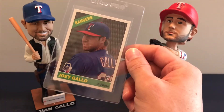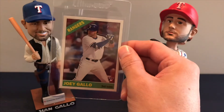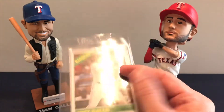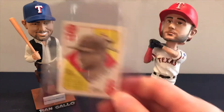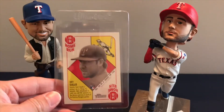Moving on to Topps Heritage — there's his base card, then the short print variation of that, the mini 51, and the regular 51.